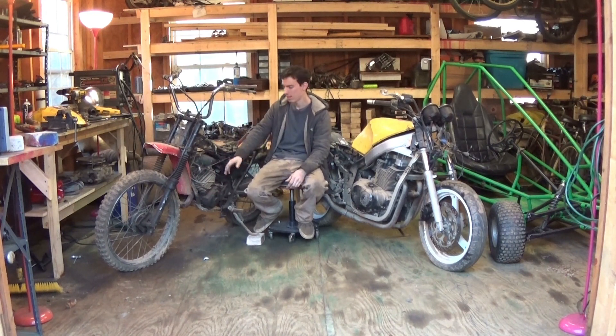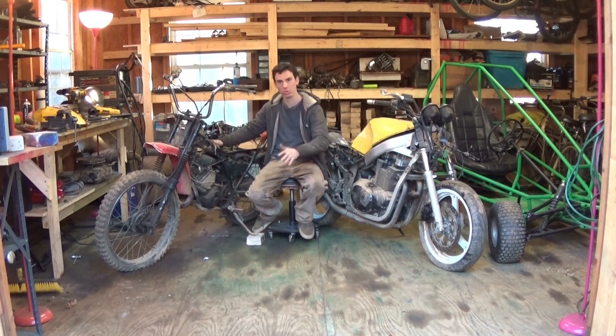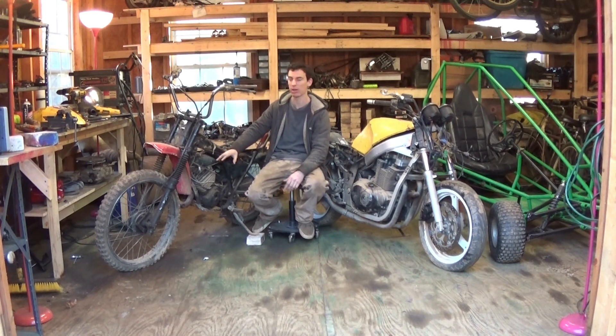I'm really hoping I can get this engine to run because if I do, I'm going to put it on a shifter cart. And that shifter cart will be badass — a two-stroke 100 to possibly 250cc shifter cart that will burn the tires off that go-kart.